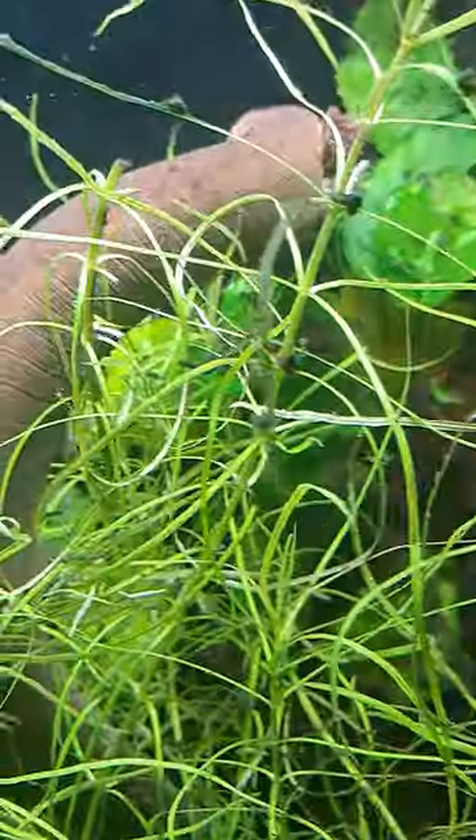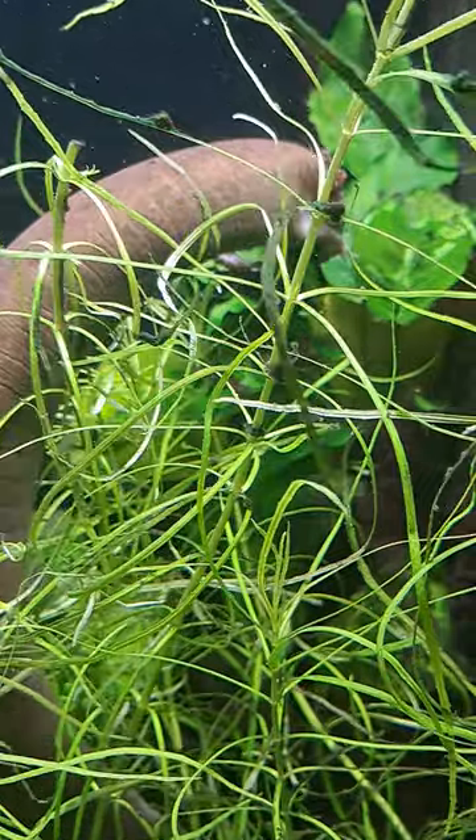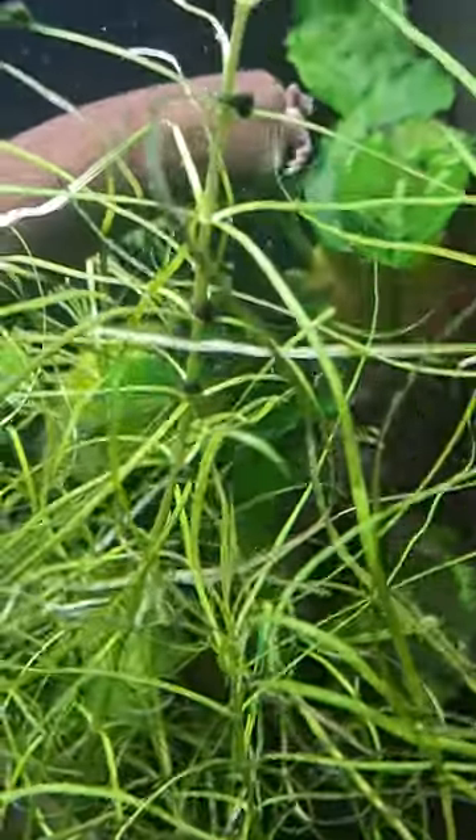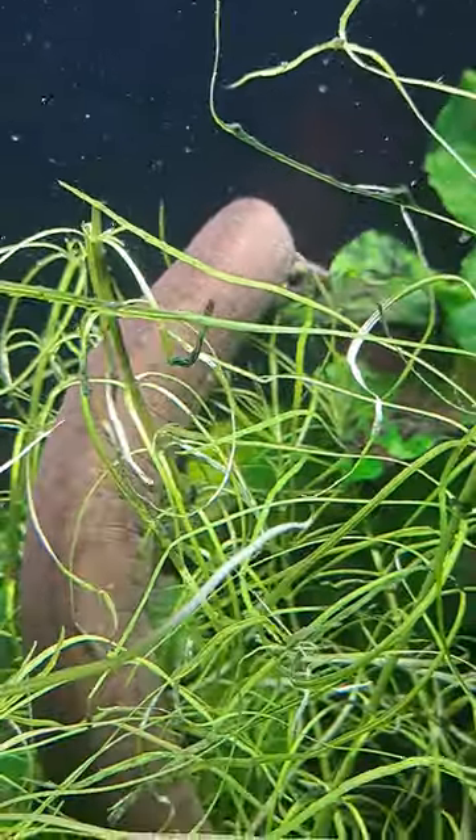He's basically like a long axolotl, and he's eating. Take a video of him eating. Does he have feet? He's eating. Yeah, he has feet.